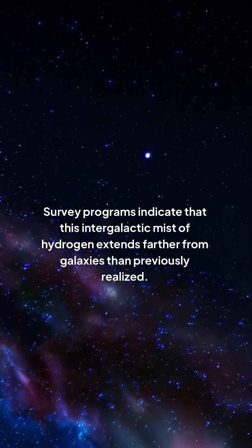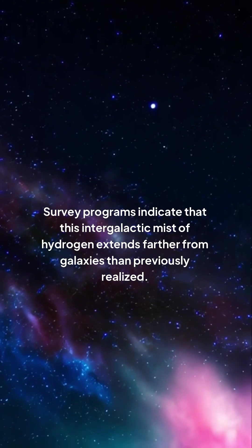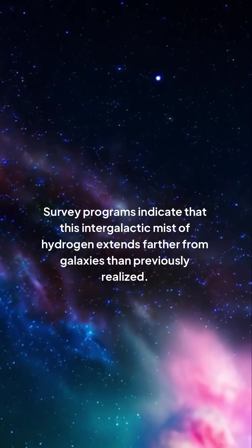Typically, this hydrogen is undetectable. However, an international team of researchers has developed a technique to uncover it. Survey programs indicate that this intergalactic mist of hydrogen extends farther from galaxies than previously realized.